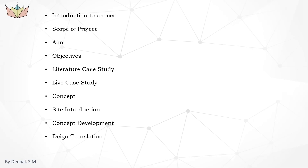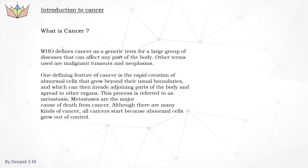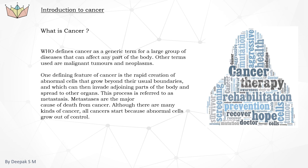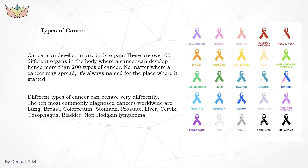First, we will quickly go through the background study. Rapid growth of abnormal cells in a short period of time is known as cancer. Cancers can be cured if diagnosed in the early stages through different methods like surgery, therapies, and treatments. Cancer can develop in any part of the body. There are more than 200 types of cancers. The major cancers are stomach cancer, breast cancer, liver cancer, and brain cancer.